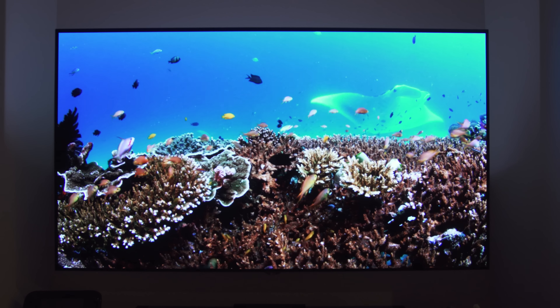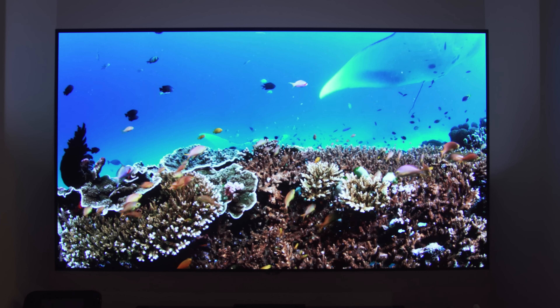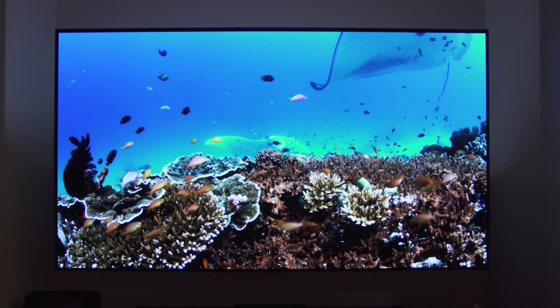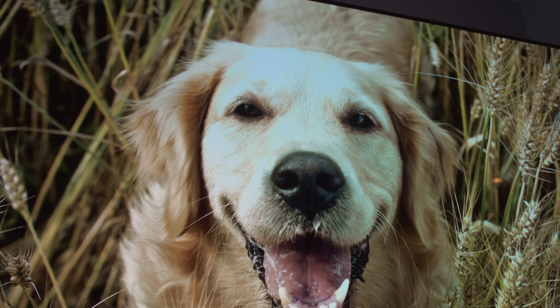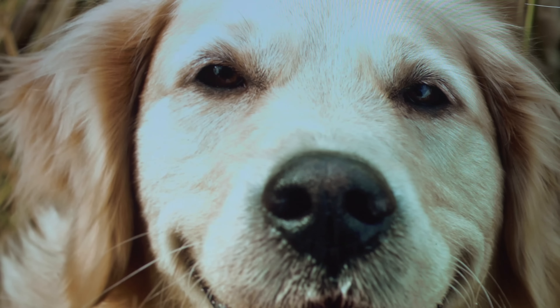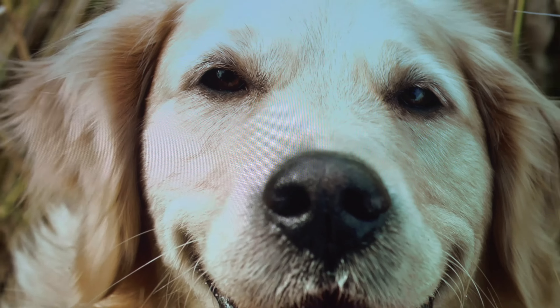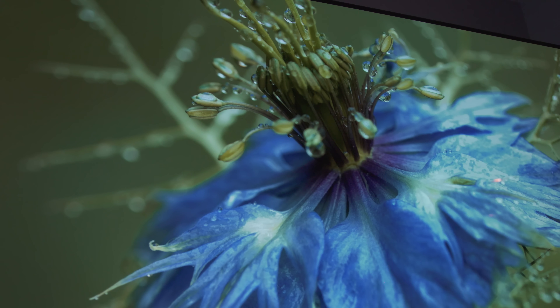Huge thank you once again to LG for sending this TV over. Movie watching has never been the same — I've barely been to the theaters since I've looked at these panels because they are so amazing. I spent money on a 4K Blu-ray player, remodeled the whole living room last year just to enjoy it. I'm not just a PC guy — I just love tech. Tech is so cool. Thanks for watching. I'll see you in the next one.